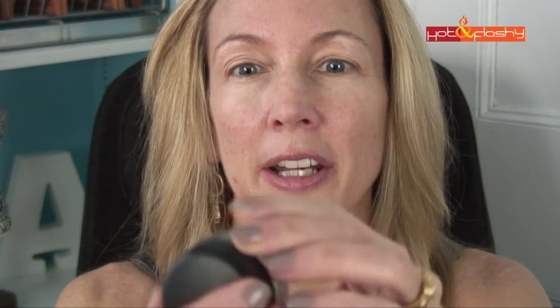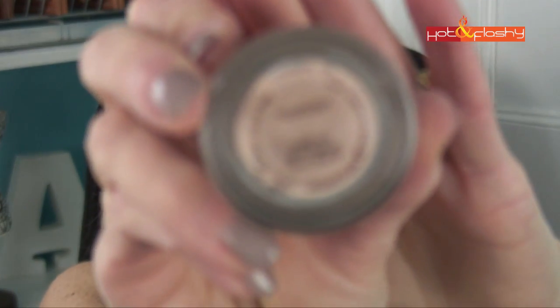I put a nice coating of the SPF all over my face, neck, chest, and backs of hands. Then I let that set up while I dry my hair, which I've already done. Now I'm ready for makeup. The first thing I do is my eyelid primer, and the one I use every single day is my MAC Paint Pot in Painterly.